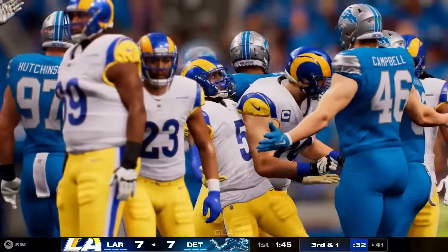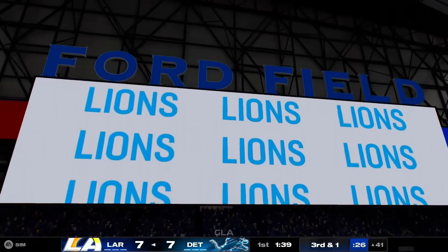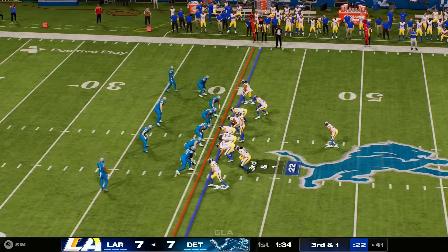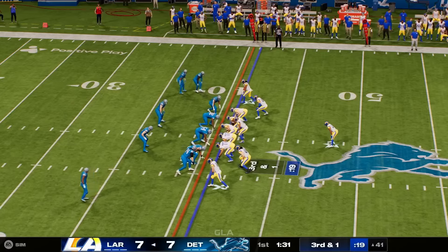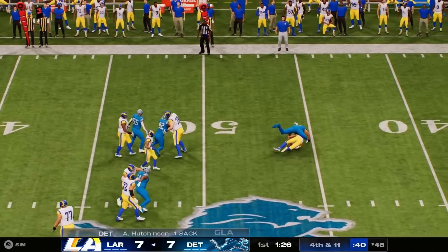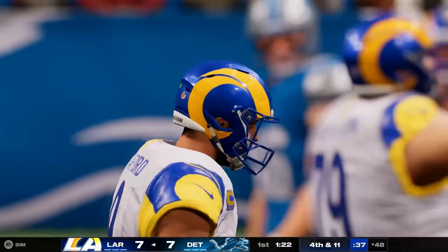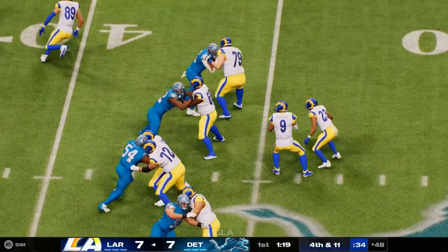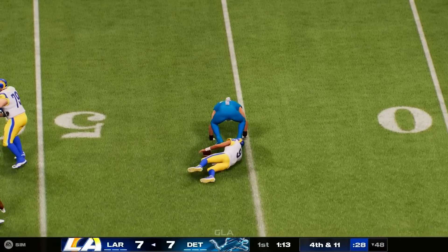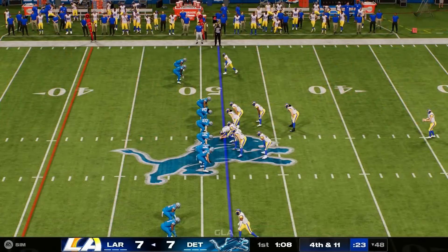He wanted to give it to one of his playmakers, but he throws into a crowded area and after the catch isn't able to do much. Third and one — very likely four-down territory. Stafford looks to throw again and he's going to be hit and taken down back around the 48-yard line. Flying in for that sack: Aidan Hutchinson. No surprise — a forceful move by the Michigan man, one of the most talented young defenders in our game.